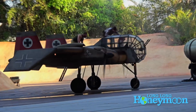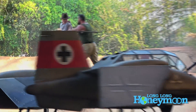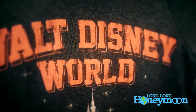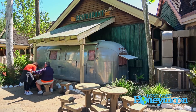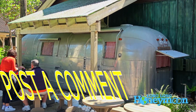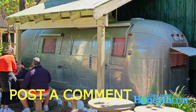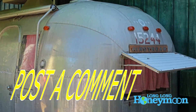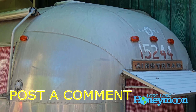So there you have it — at least five tips for saving money while you're spending it like a madman at Walt Disney World. We want to throw this out to you guys: if you have any suggestions for the Long Long Honeymoon community about how to not go bankrupt visiting Disney World, please chime in and post a comment. And if you liked this video, please hit the subscribe button, give us a like, and share it with your friends.